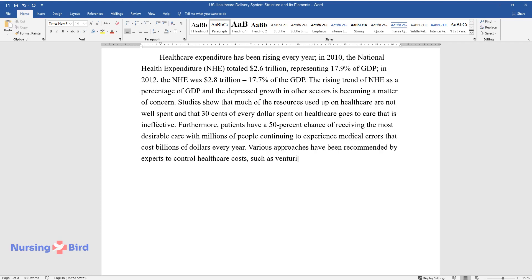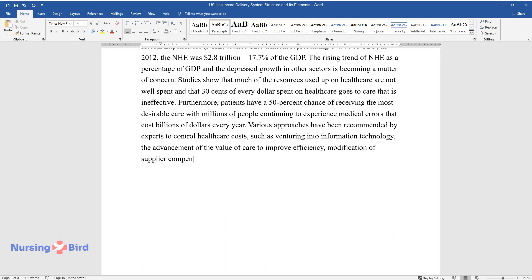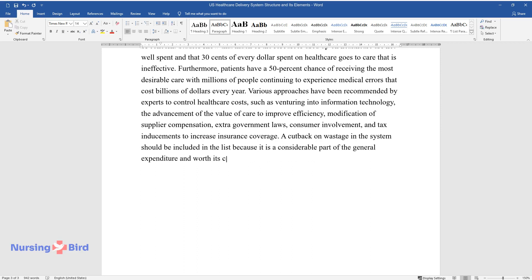Various approaches have been recommended by experts to control health care costs, such as venturing into information technology, the advancement of the value of care to improve efficiency, modification of supplier compensation, extra government laws, consumer involvement, and tax inducements to increase insurance coverage. A cutback on wastage in the system should be included in the list because it is a considerable part of the general expenditure.